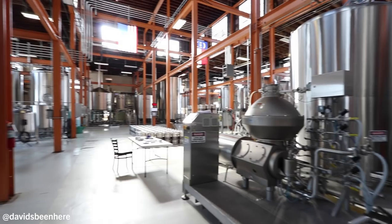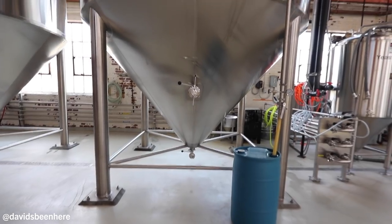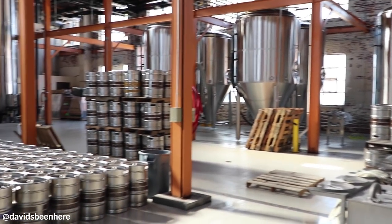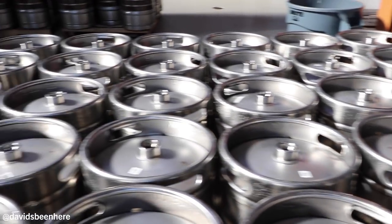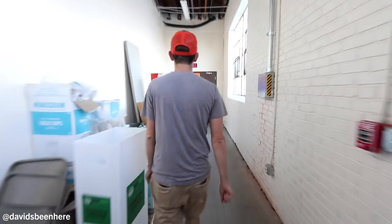Right now we're in the back of the brew house, and this is a 240-barrel fermenter. 7,500 gallons of beer. I've never seen one this huge. So you really have to know you're making the right beer here. There's also the brew stand, empty casks — just equipment everywhere.